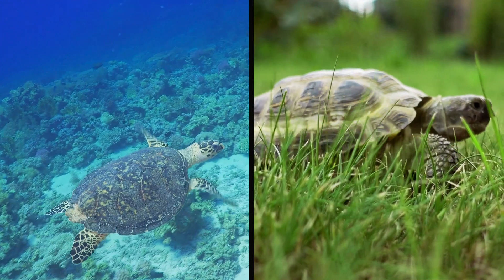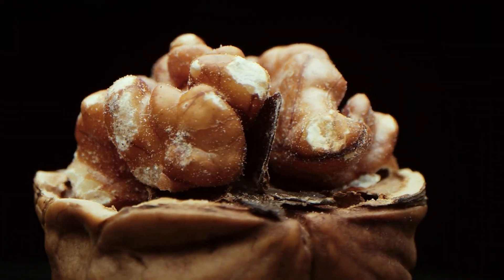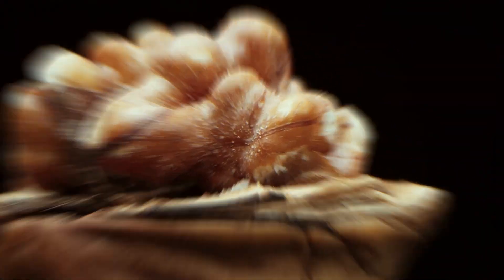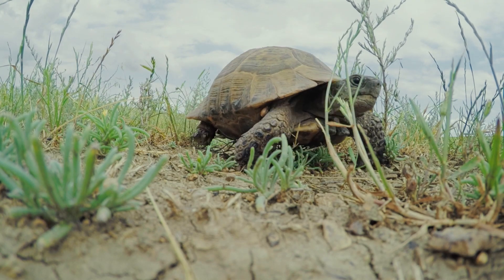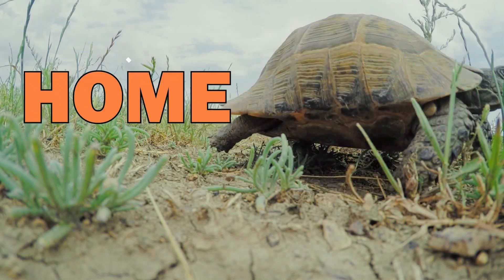Can you picture a turtle or tortoise without its iconic shell? Probably not, right? However, have you ever wondered if these creatures could survive without their shell, which are often referred to as their homes?